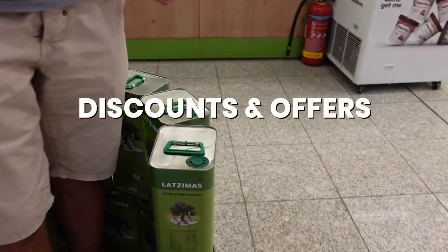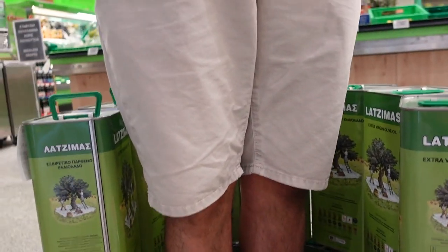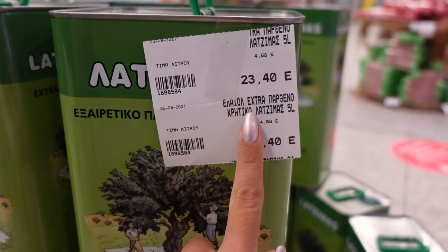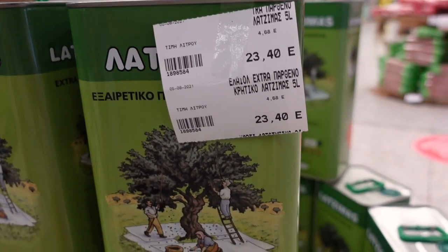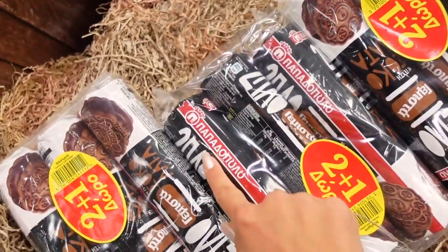We're starting off with some extra virgin olive oil — 2.44 euros, which is not bad. And here immediately on sale we can see some biscuits.